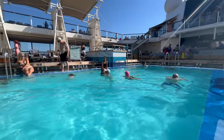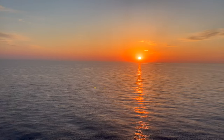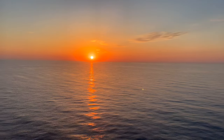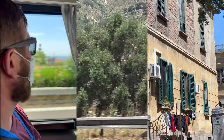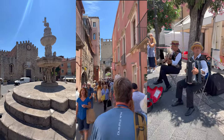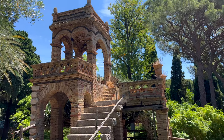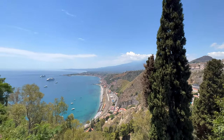Before we get to item number two, I did want to let you guys know that I will be tagging different locations, activities, landmarks, and all that stuff on the screen and in the description below, so that if you see something that looks really cool and you want to book it for your cruise, you know what to ask for. If y'all have any questions, please leave them in the comments below and I will do my best to answer them.